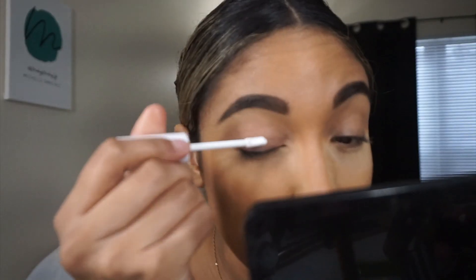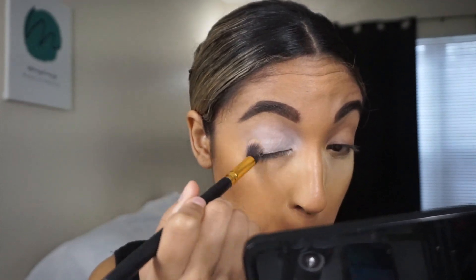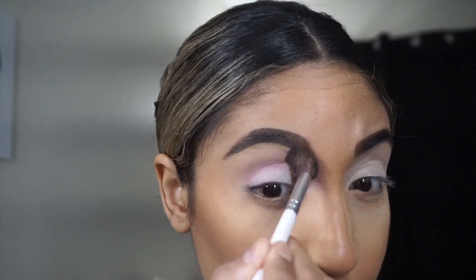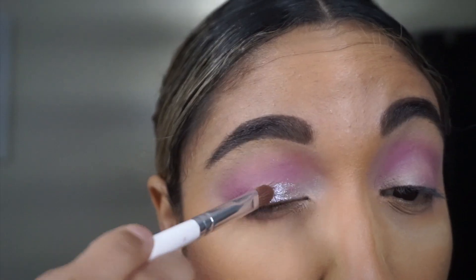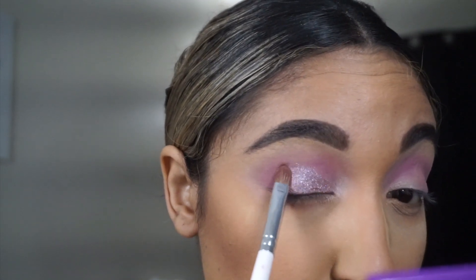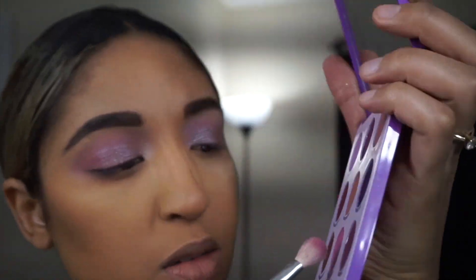We're going to start off with the white concealer from ColourPop as my eyeshadow base. I'm going to blend it out with a small stippling brush — this will make the eyeshadows more vibrant and true to color. Then I'm going to start with the shade Fanfiction and apply that with a fluffy crease brush into my crease, building it up until I get the intensity I want. Then I'm taking some of Mr. Sandman on a flat shader brush, wetting it slightly, and applying that onto the lid.